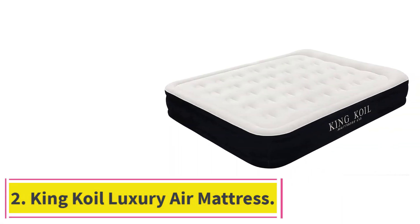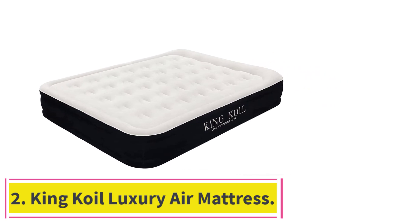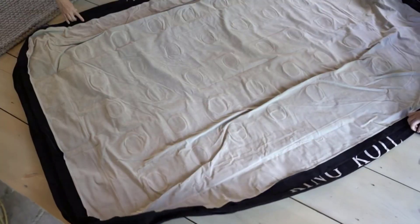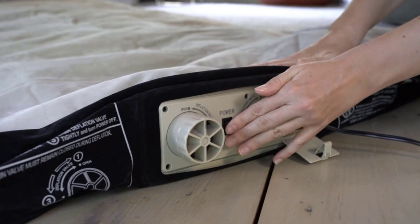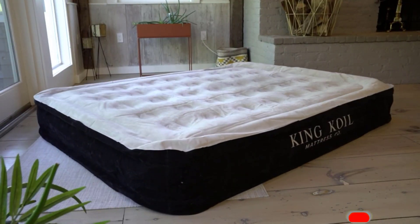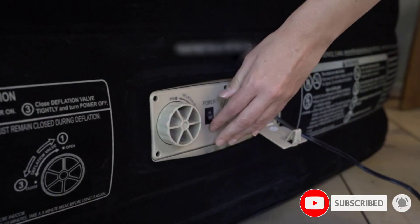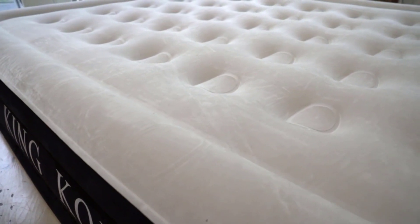At number 2: the King Coil Luxury Air Mattress. This is the best one overall and the right choice if you want a comfy mattress that is easy to set up and move around. It has a built-in pump, so it can be quickly inflated or deflated, with two different knobs controlling these two functions. In fact, it only took seven minutes to set up, and it was just as easy to take down.